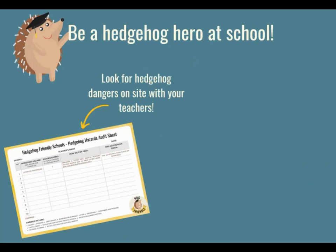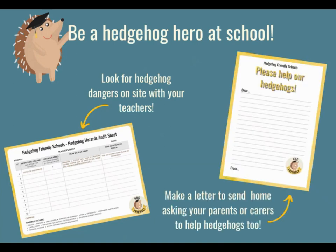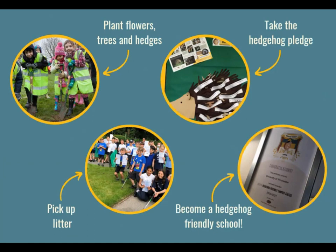But don't think there's nothing you can do because there are so many things that you can do. You can be a hedgehog hero — and that's really what I'm here to try and get you to be. Whether that's looking out for hedgehog dangers at your school and telling your teachers, or telling your parents, carers or neighbours about how they can help. You could even write a letter to ask them for help. Take the hedgehog pledge — every single one of you could do one action to help hedgehogs, and that would really, really help them.